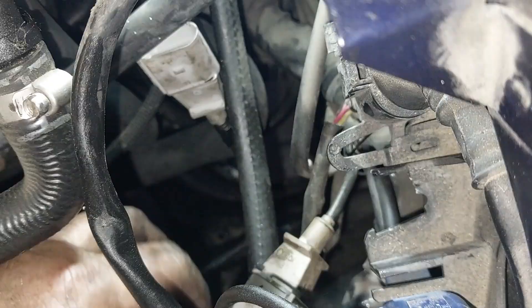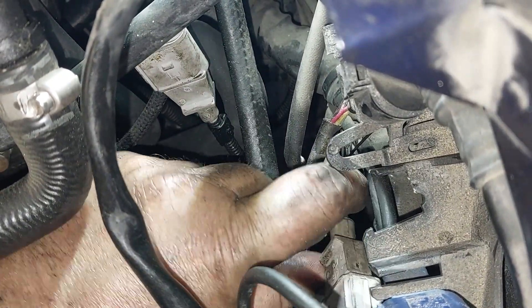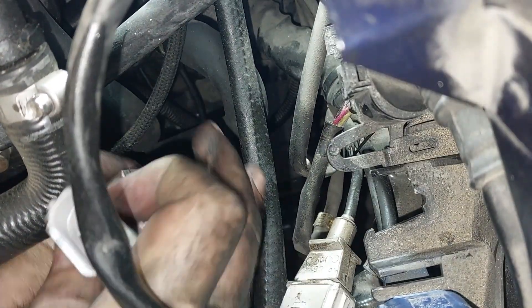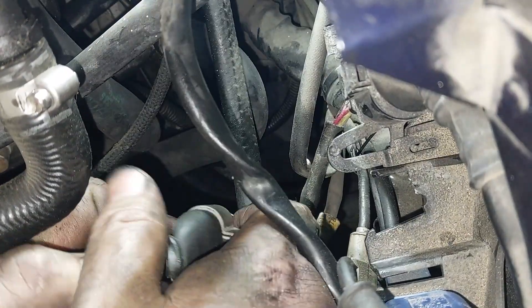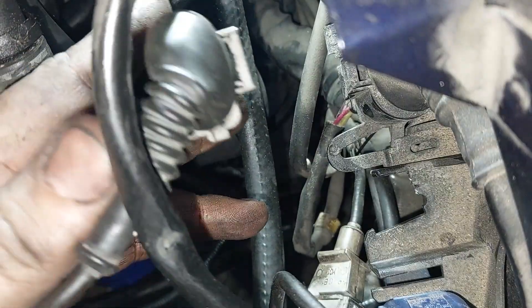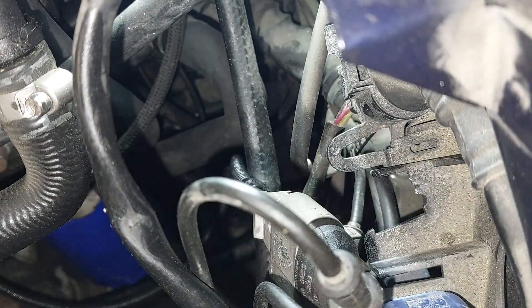There we go. Now you can see where this is all in the loom — this is not coming out of here so we're not going to worry about it. Our new connector goes in like so — click. And then we're going to use some zip ties to keep that sucker out of the way.